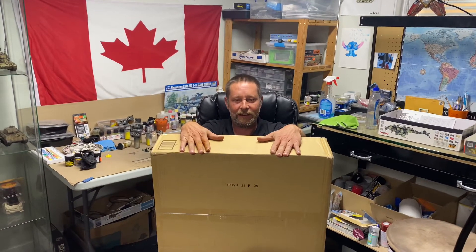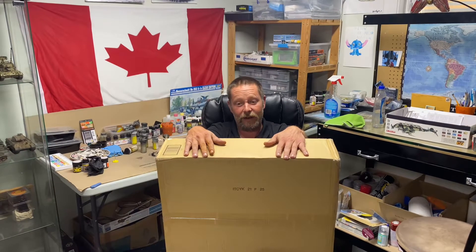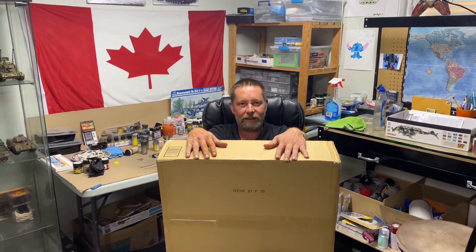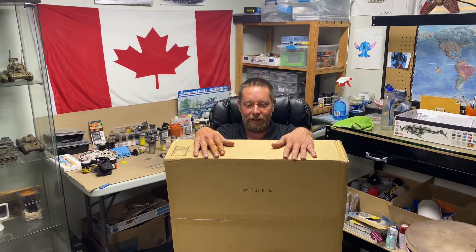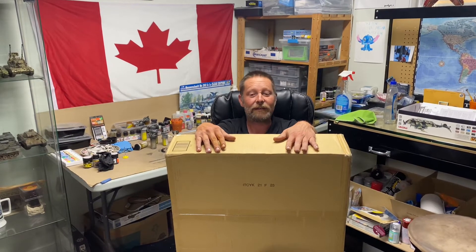Hey guys, Rob with Model Makers Union again here with something special. This is a mystery box sent to me by Mr. Chad Hard, who is a subscriber and a member of the Model Makers Union Facebook page. He donated a very large prize pack for our last group build and he decided he wanted to send something to me as well. So we're going to open this up and see what he sent. He's stationed with the US military in Japan, so he has access to many things that we do not. Let's have a look and see what's inside this box.